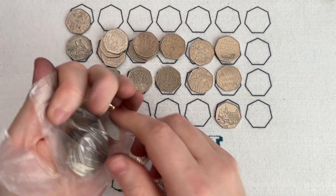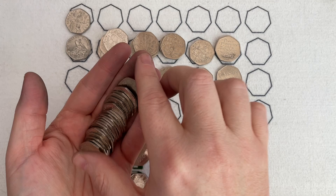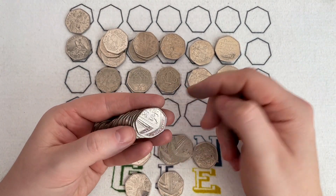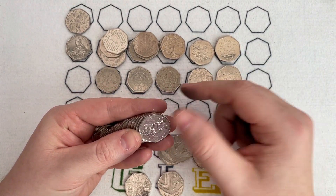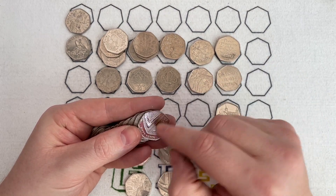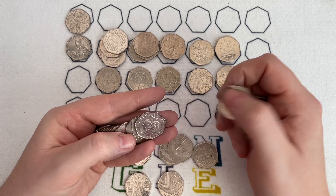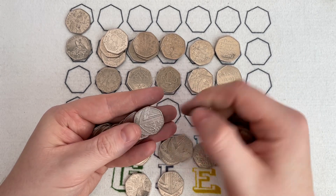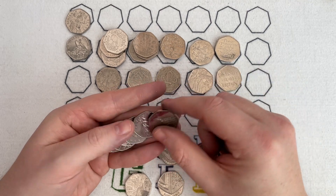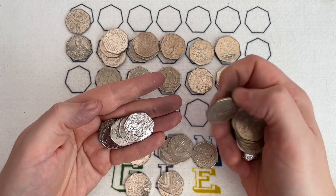A bit like even the fatter writing on some 50ps — where the die just wears out, the writing gets a bit baggy. Even those have got a bit of value to someone who likes that type of thing, because obviously the writing shouldn't be baggy. The die should have been replaced — it shouldn't have been used to that extreme. There's a Paddington at the Tower.